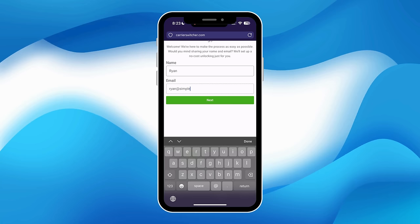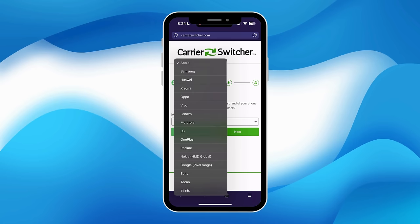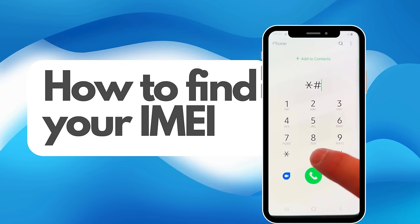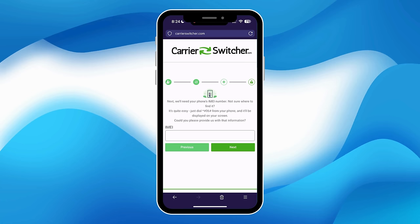Next up, you'll need to select your device's manufacturer, like Samsung or Apple. This helps the service identify the specific unlocking method for your phone. Now the key part: entering your IMEI number. You might be wondering, what's an IMEI and where do I find it? Well, it's a unique code for your phone, and you can usually find it by dialing *#06# on your phone's keypad. The IMEI will then display on your screen.